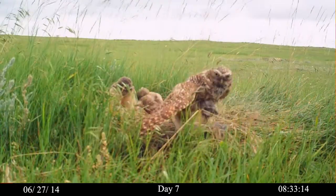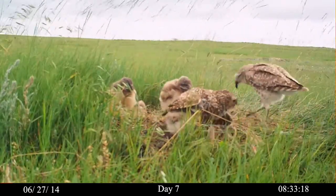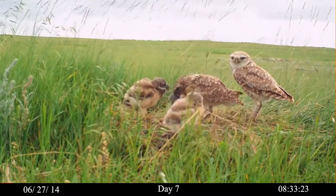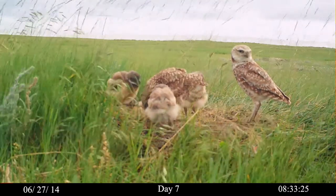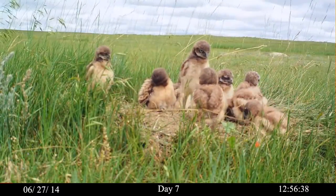Day seven. The father flies in. His feathers have been bleached by the sun. The mother's feathers are darker — she incubated eggs in the burrow. Chicks begin to show domineering behavior towards other chicks.